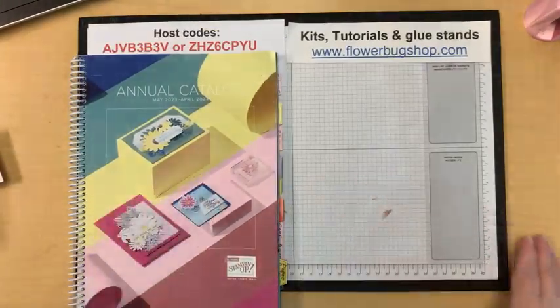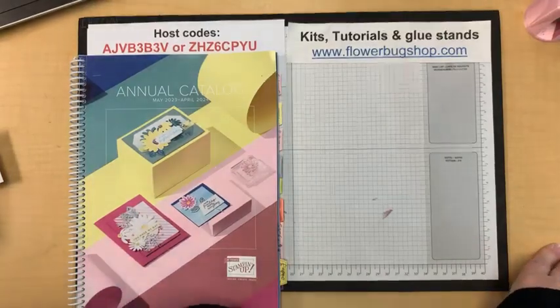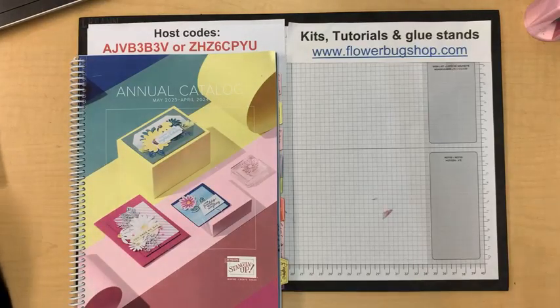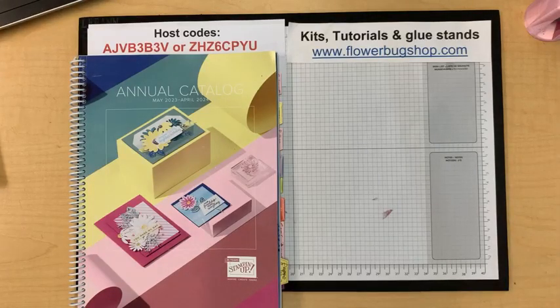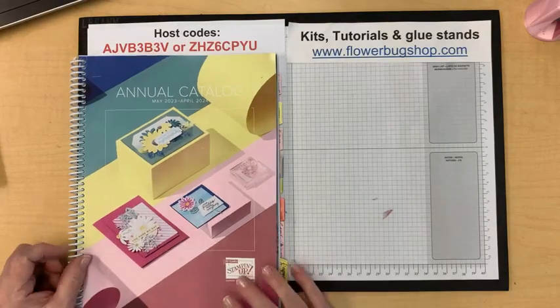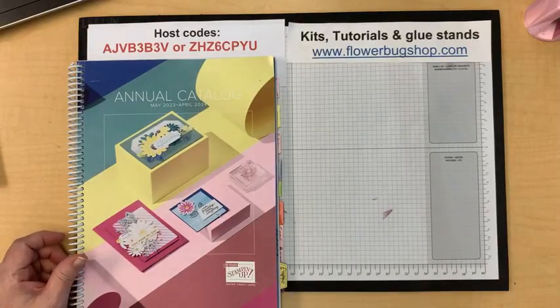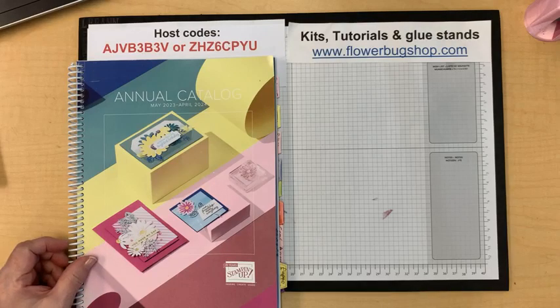Good morning everybody, it's Leanne Greff with today's video. Every Tuesday at 11 a.m. I am live on my business Facebook page, that Flower Bugs Ink Spot, if you're wondering what the page is on Facebook. At 11 o'clock central time I do a free class, usually two or three projects, and I like to show techniques and fun folds. Today I have both, so that's kind of my jam. Let me get my laptop synced up so I can welcome people and see who's watching.